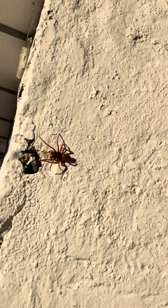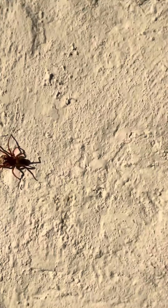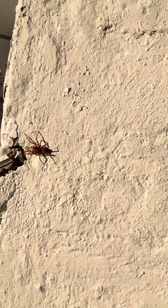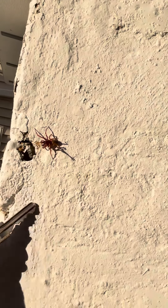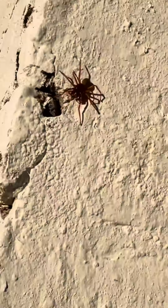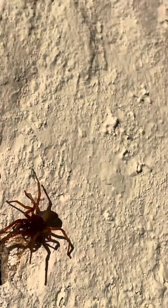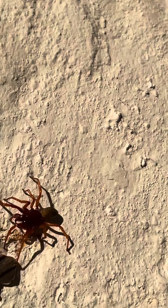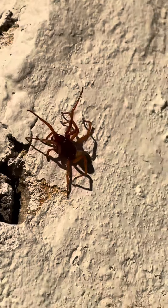I wonder if she's guarding something there. Look at it — it's as if I'm a bird. She's picking her arms straight up in the air. Look at her. Not afraid at all. She opened up her jaws. Can you see those jaws, how they opened up? I don't know if you can see it from this angle. Let's try again. Take a look at her jaws, they're opening up. Her arms are going straight up in the air.